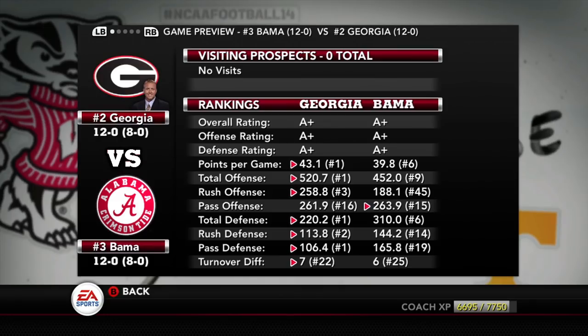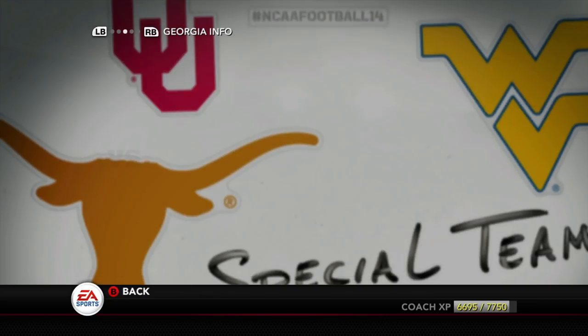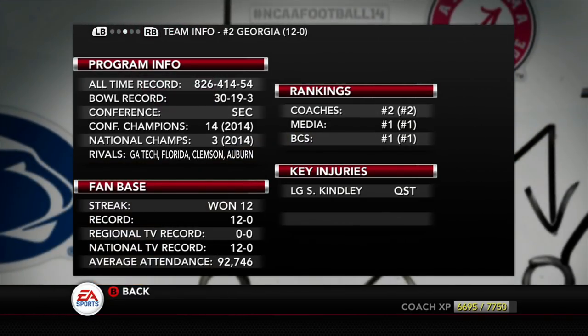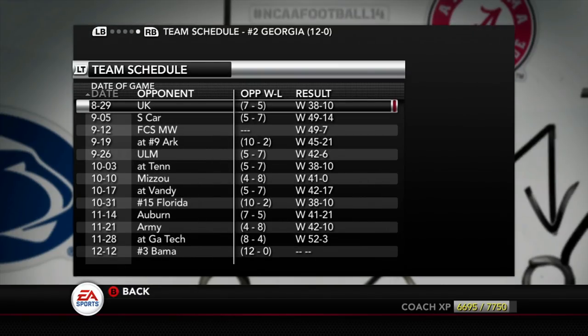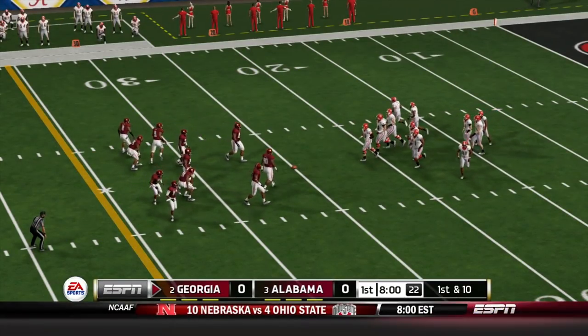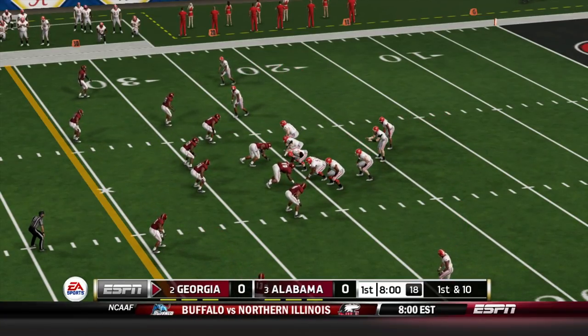These guys are loaded. Georgia has the number one offense and the number one defense, probably. Look at the schedule from Alabama — they messed up everybody in their way. And just look at Georgia, they pretty much did the same thing. 52-3 over Georgia Tech last game. That's just amazing. So we're going to commentate this — I want to see how these guys are going to do.